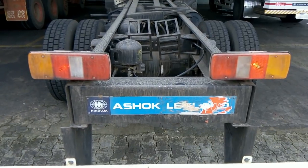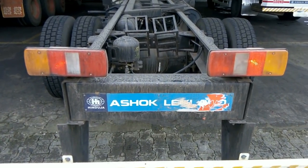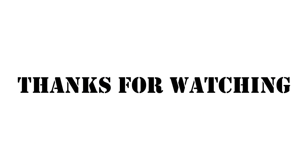Hope all of you liked my video. For more updates, please subscribe to my channel and enable the bell icon. Thanks for watching, have a nice day.